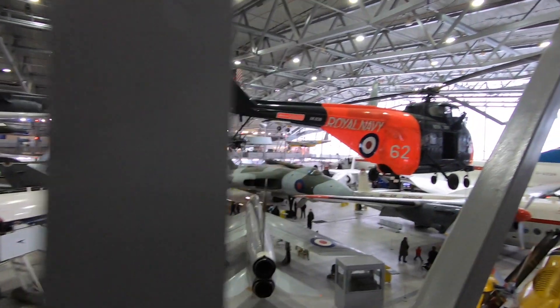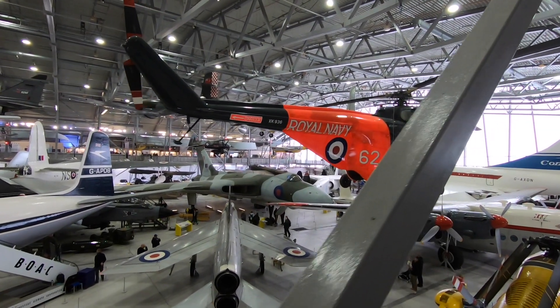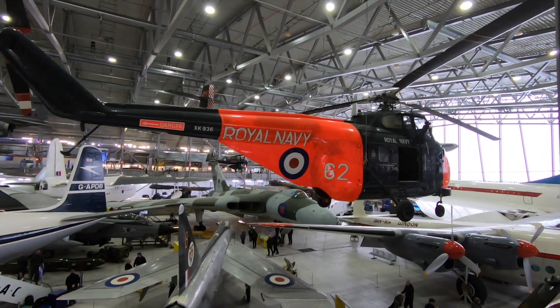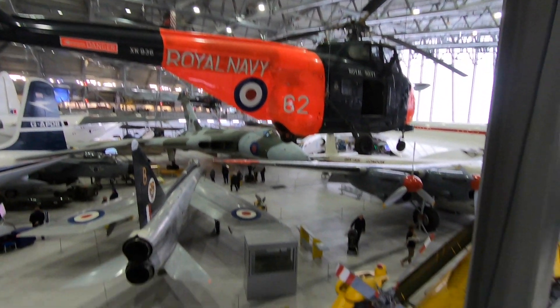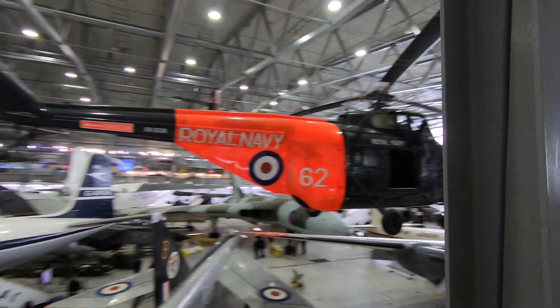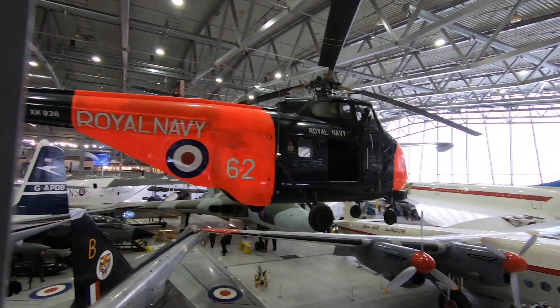Feel free to say in the comments the aircraft you know or the ones I don't know. Obviously this being a Westlands here — rescue helicopters, there's one down there. I think one of them is a Whirlwind or something like that — you can correct me, guys.